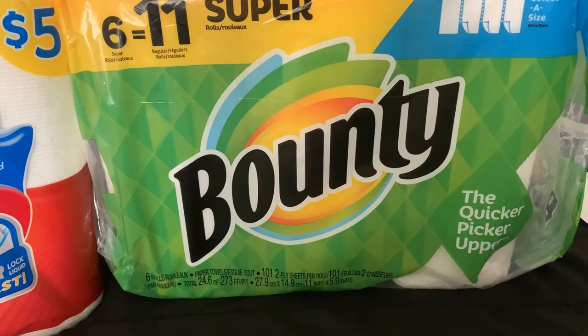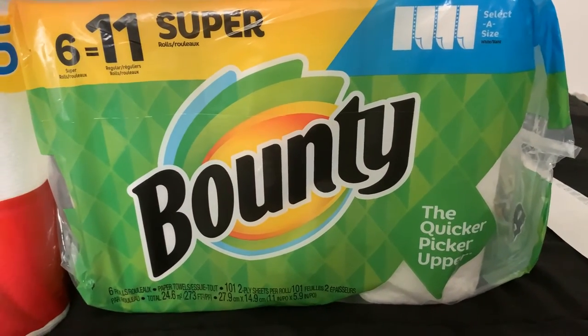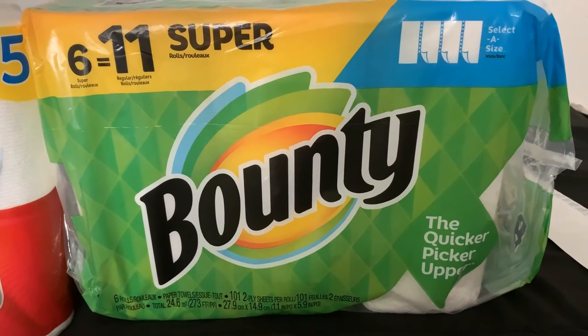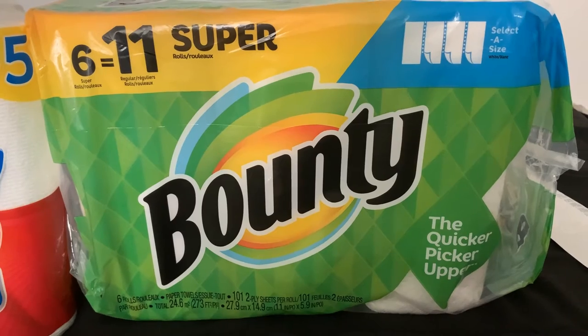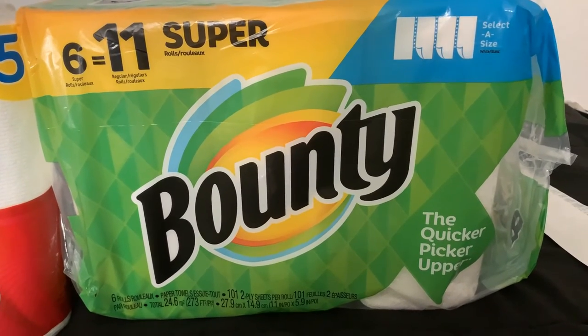I bought the six super rolls which equals eleven. It's the quick picker upper which I like — the select-a-size, so if you just have a small clean up you just tear off one, or you need two or three or four, whichever size you happen to need.